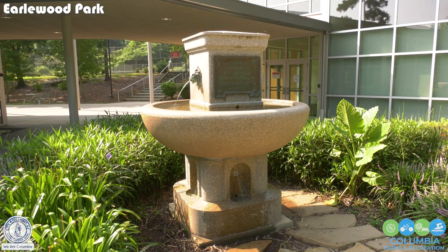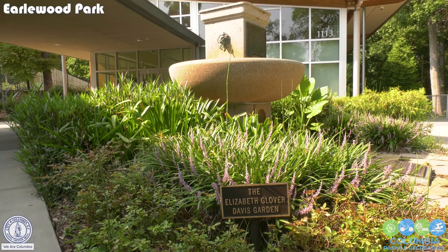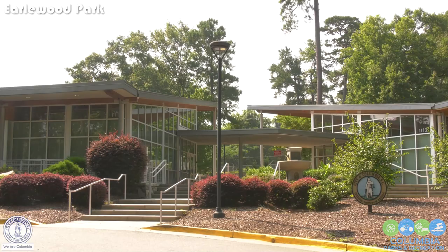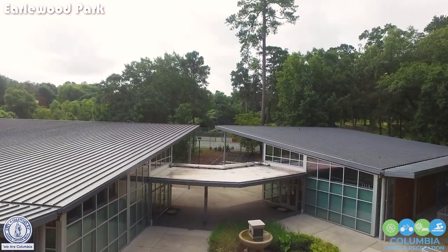The historic Earlwood fountain was originally located at the intersection of Lady Street and Assembly Street, adjacent to the farmer's market. This five-ton fountain was moved to Earlwood Park after 1951 when the farmer's market was moved to Bluff Road. It was relocated to the Township Auditorium in 1980, but this historic fountain was returned to Earlwood Park in 2012 when the remodel of Earlwood Park was completed.